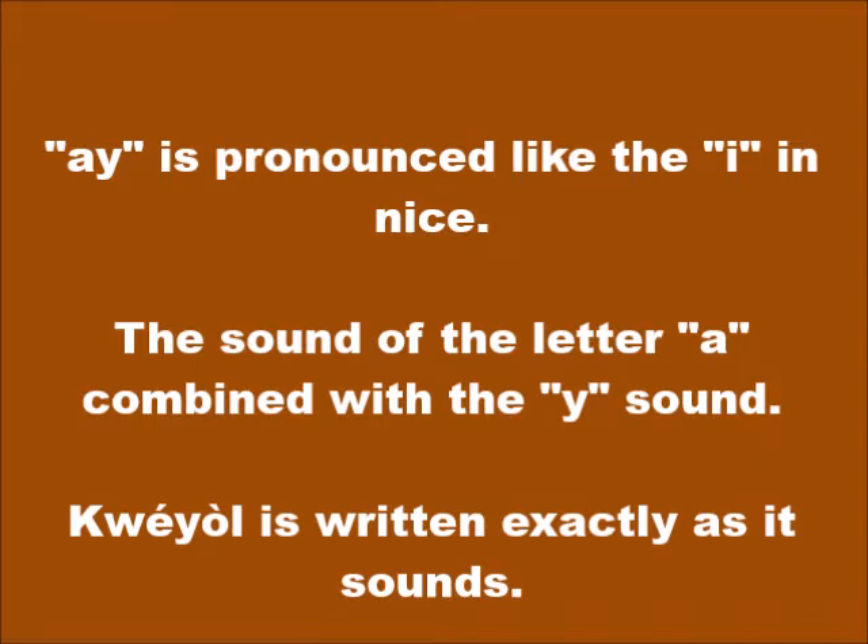And AY is pronounced I, as in 'nice.' If you were to pronounce each letter separately — A, which is A, plus Y — and combine them, you would get the sound I.